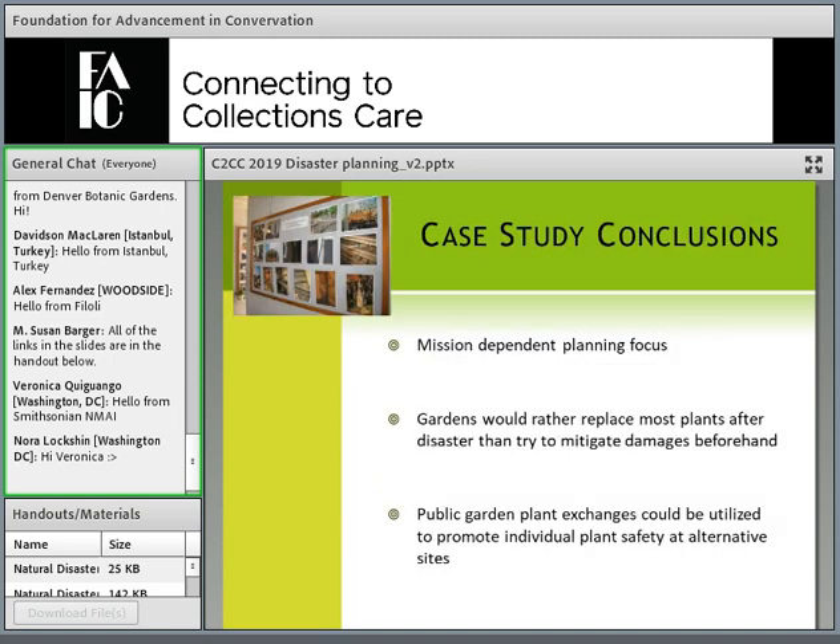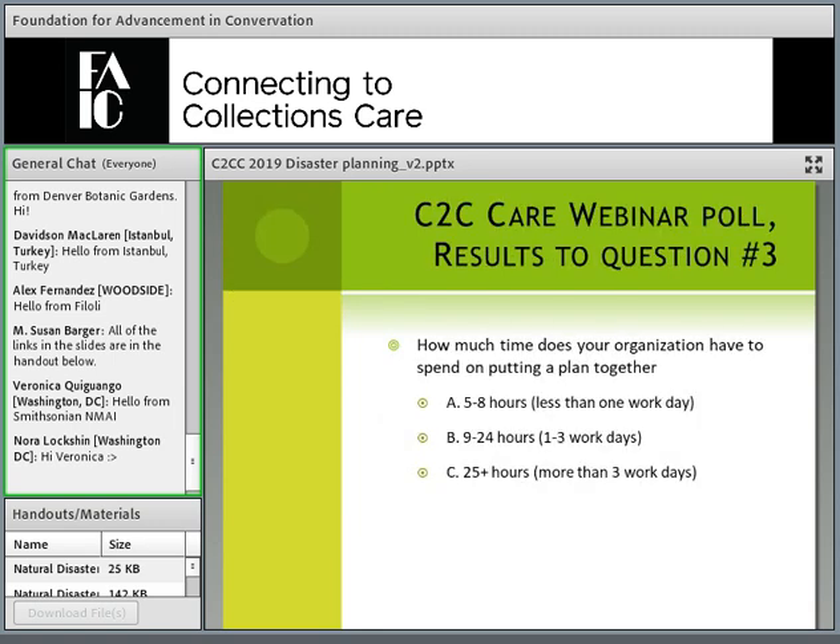Looking at the three case studies, they had three pretty different results depending on their mission: the natural garden wanted to educate; the display garden wanted to replace plants quickly and be a place of solace and respite; and the historic site wanted to protect canopy cover and convert the damaged gardens back to the historic landscape as soon as possible using archived designs.